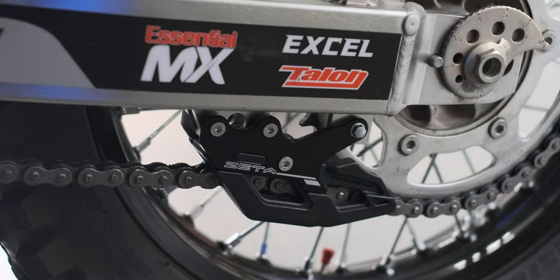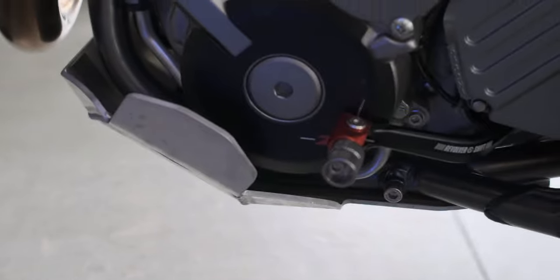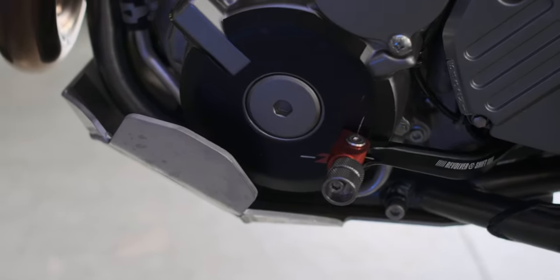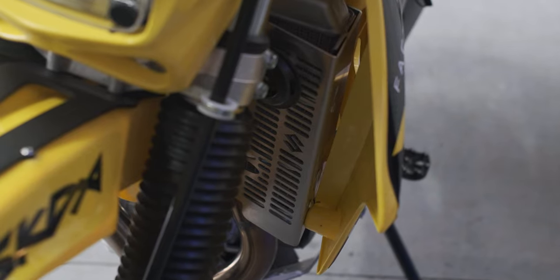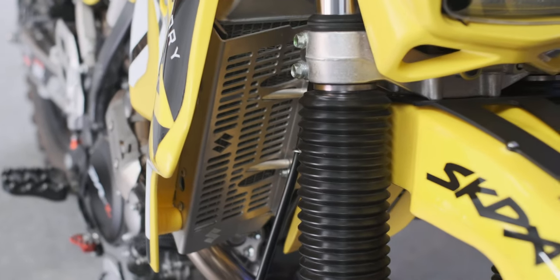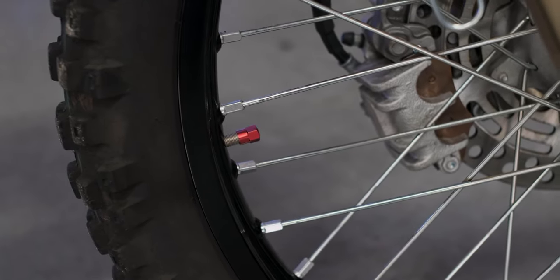Zeta chain guide. Skid plate — genuine Suzuki skid plate. Genuine Suzuki radiator guard. And last but not least, Suzuki valve cap.